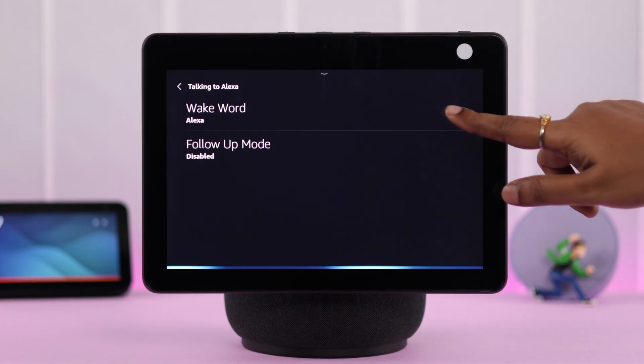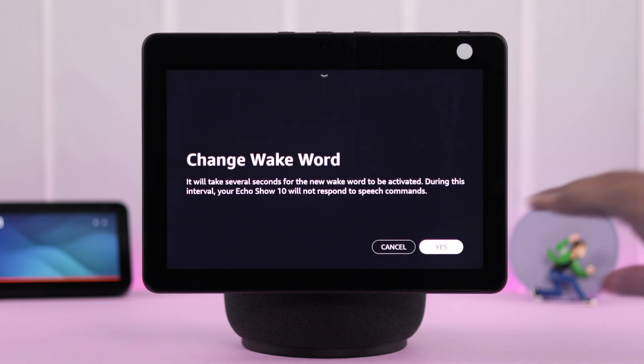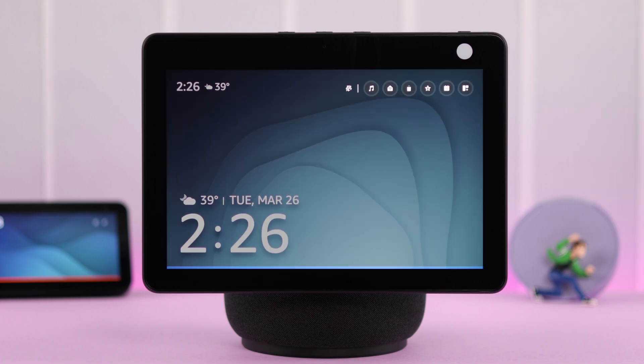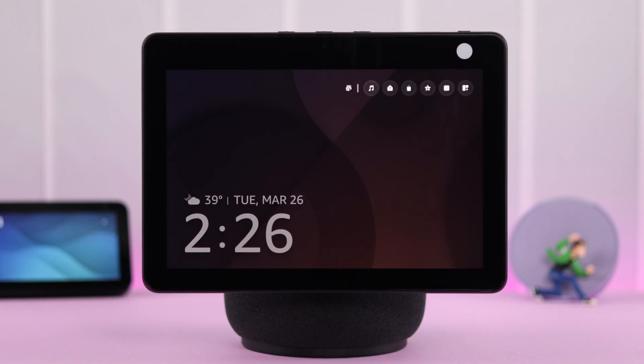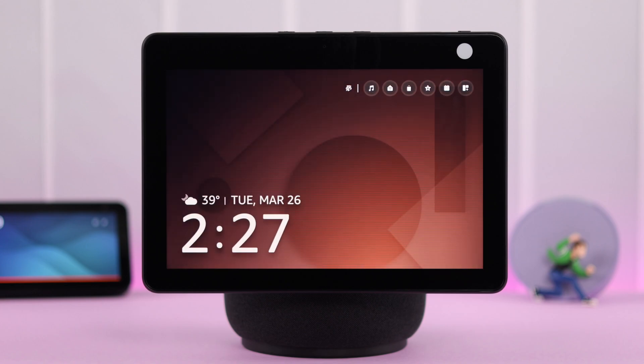Go to your device settings, find the wake word option, and change the wake word from there. Tap yes to confirm, then use that new wake word for your Alexa. Hey Echo, go home — your problem should be solved after that. Hey Echo, are you there?